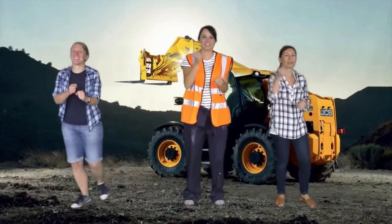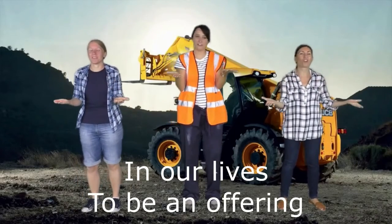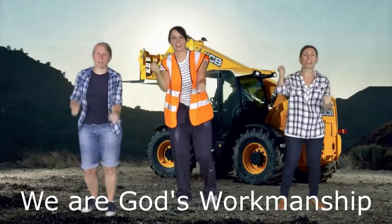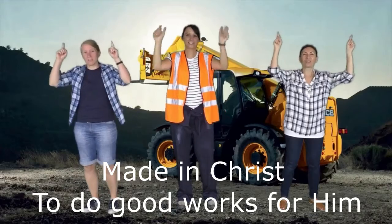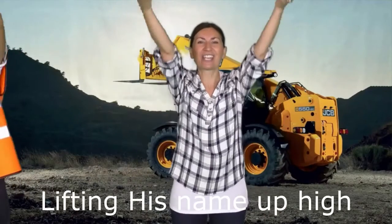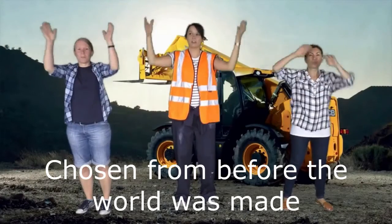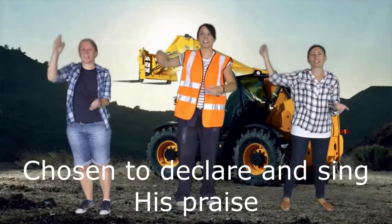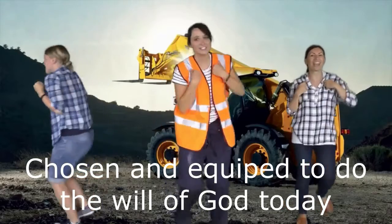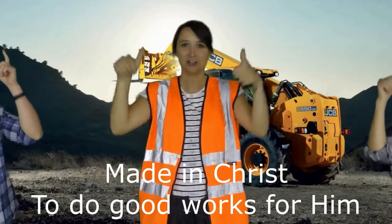We are God's workmanship, made in Christ to do good works for him. In our lives to be an offering, lifting his name up high. We are God's workmanship, made in Christ to do good works for him. In our lives to be an offering, lifting his name up high. Chosen to receive the Spirit's fire, to be filled with resurrection power. Chosen to reveal the love of God in our lifetime.